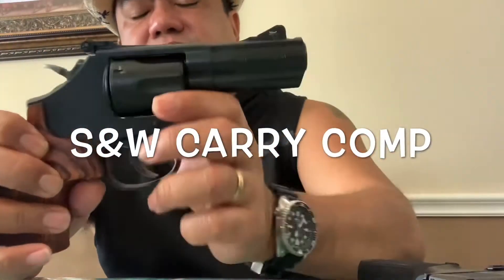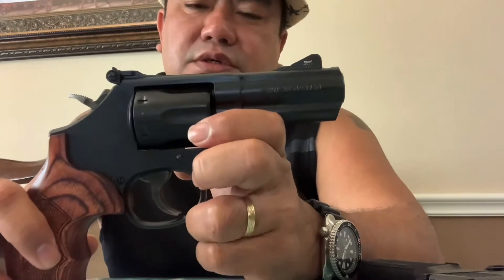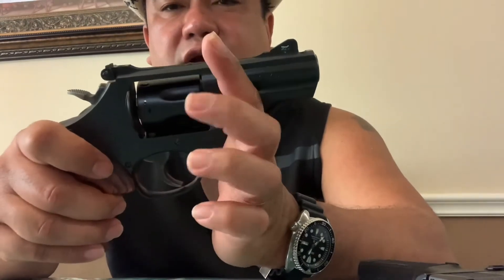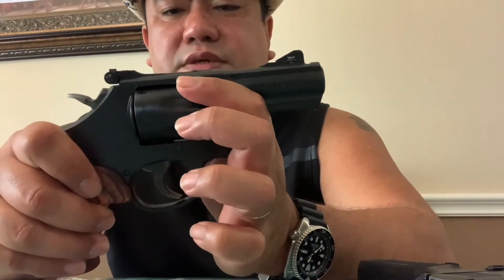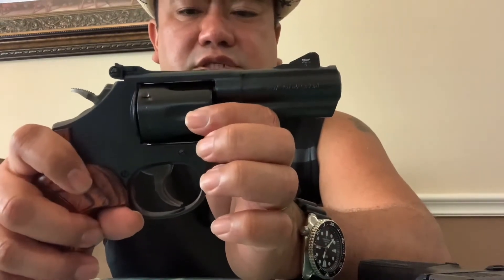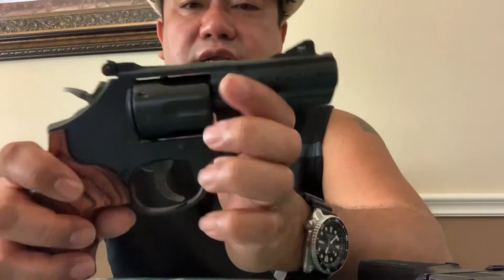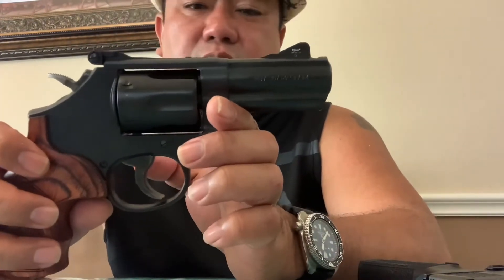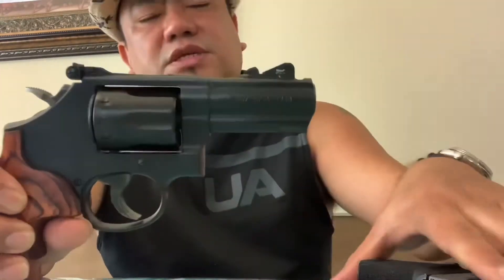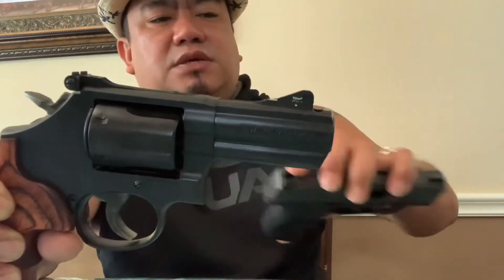The advantage of the S&W is the power factor. You can carry it outdoors with different types of ammo — snake shots, 38 Special, 38 +P, and if you need more power, 357 Magnum: full metal jacket, soft point, hollow point, you name it. And with the current ammo shortage, this gun has every advantage — if you go to the shooting range and they have 38 Special, you buy 38 Special. Most of the time they don't have 9mm available, and the price is just expensive if you see them.